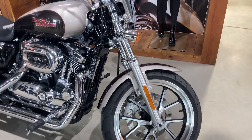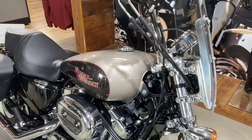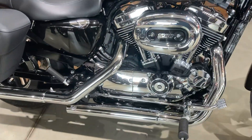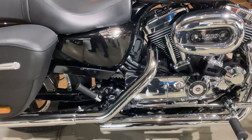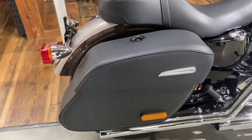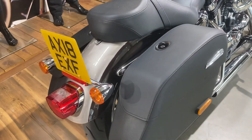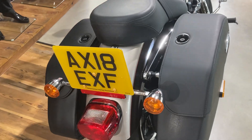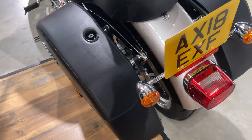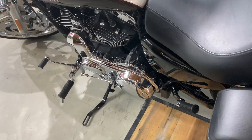The bike comes complete with a detachable screen, Vance and Hines pipes, and detachable saddlebags. The bike has obviously been cherished by its previous owner, with the bags and screen attached.